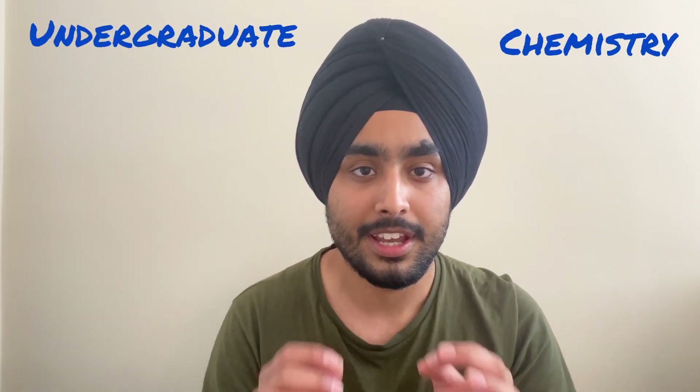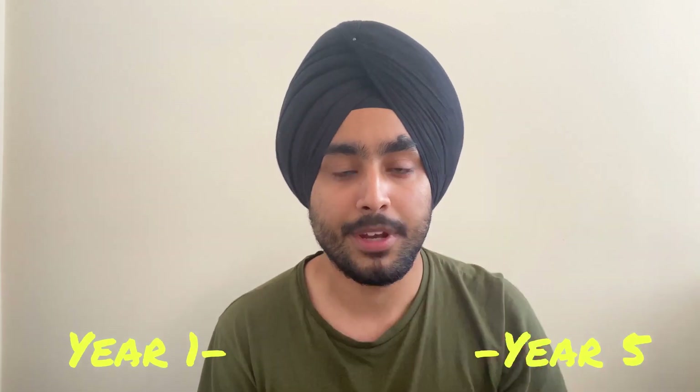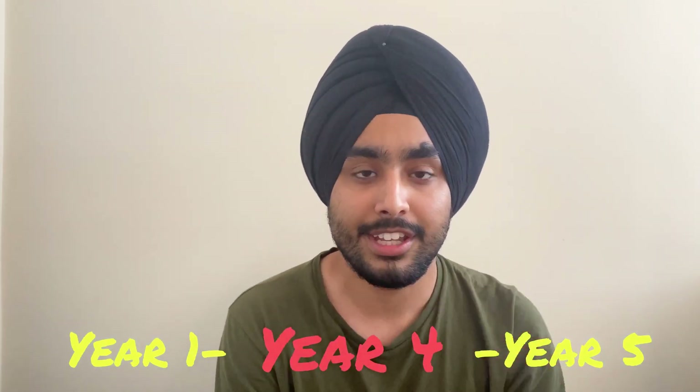First of all, I am studying an undergraduate degree in chemistry at the University of Strathclyde, Glasgow. It is a five-year degree program in which, in year four, you are required to undertake a placement to get some industrial experience and industrial chemical knowledge. I'd like to quickly differentiate between internships and placements.